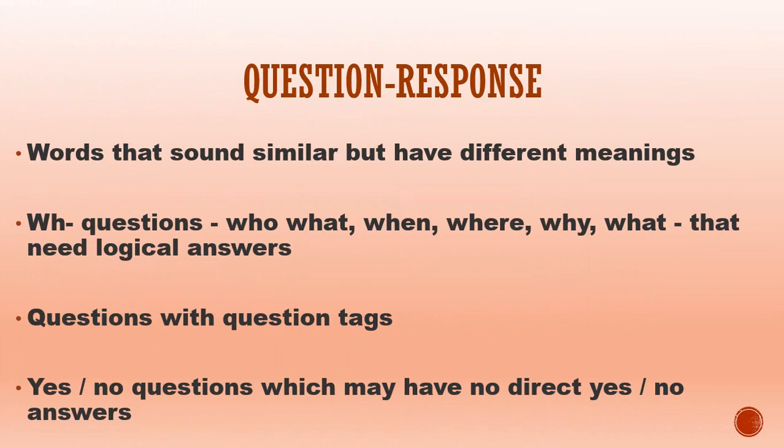Question response. In the second part of the TOEIC Listening section, you will be asked a question about almost anything and you need to choose a suitable answer. The trick here is to watch out for words that sound similar but have different meanings, and WH questions — who, what, when, where, why — that need logical answers.